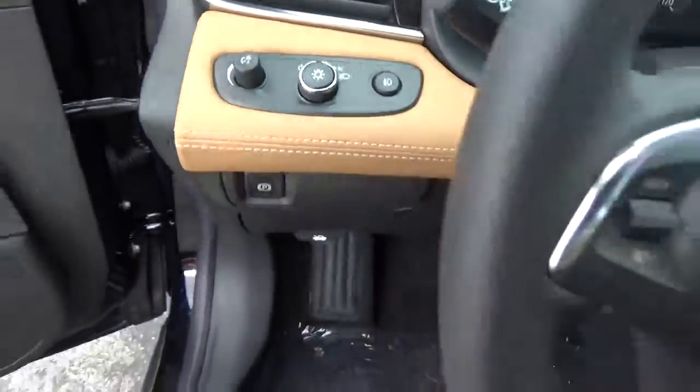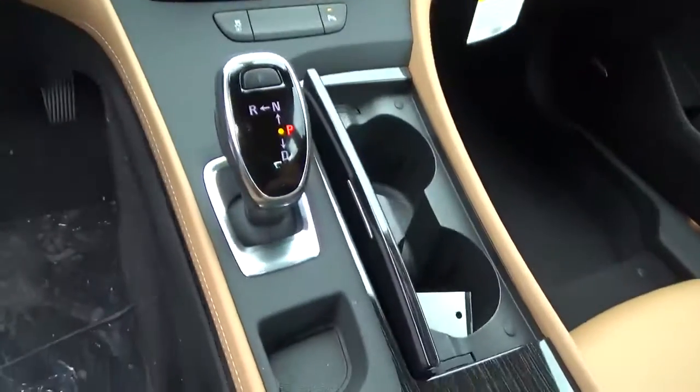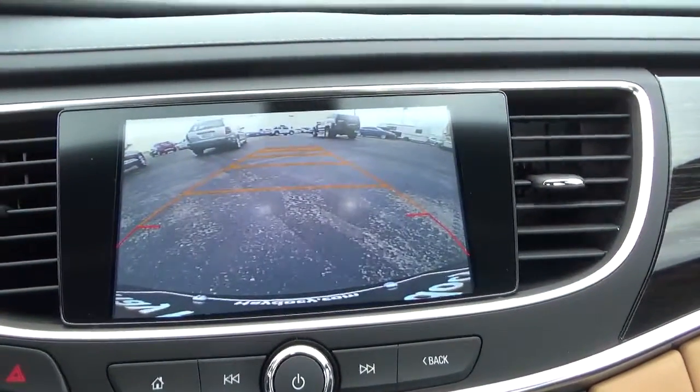Automatic headlights. Cruise control. Steering wheel audio controls. Heated seats. Navigation. Backup camera.